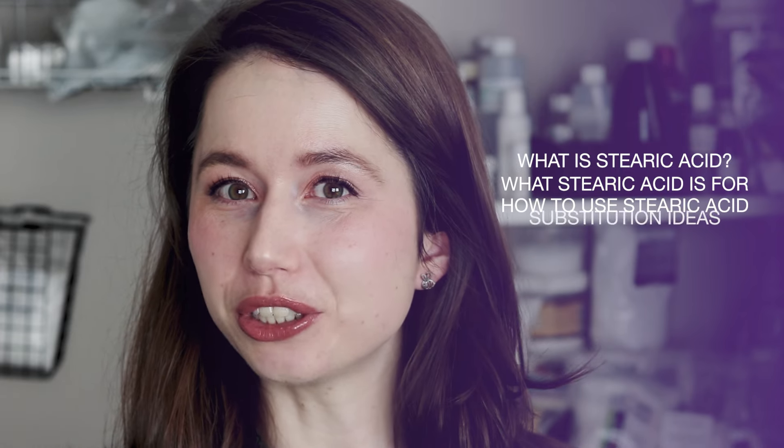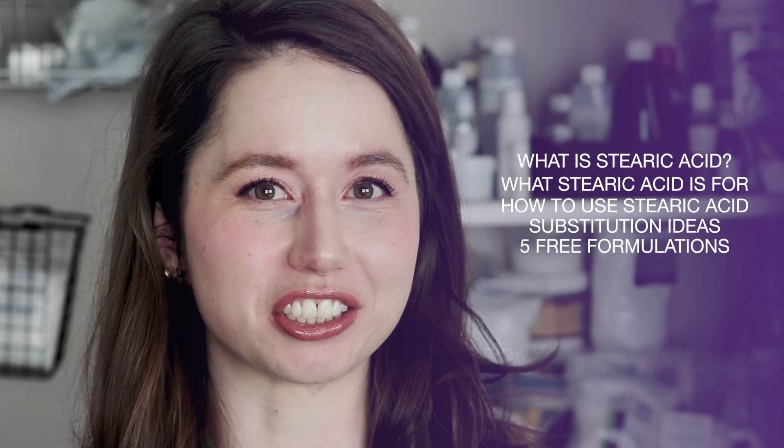Hey bees, I'm Marie from Humblebee and Me, and today we are doing another ingredient deep dive, this time into stearic acid. In today's video, we will be covering what stearic acid is, what it's for, how to use it, what you can use instead, and five free formulations to make with it.